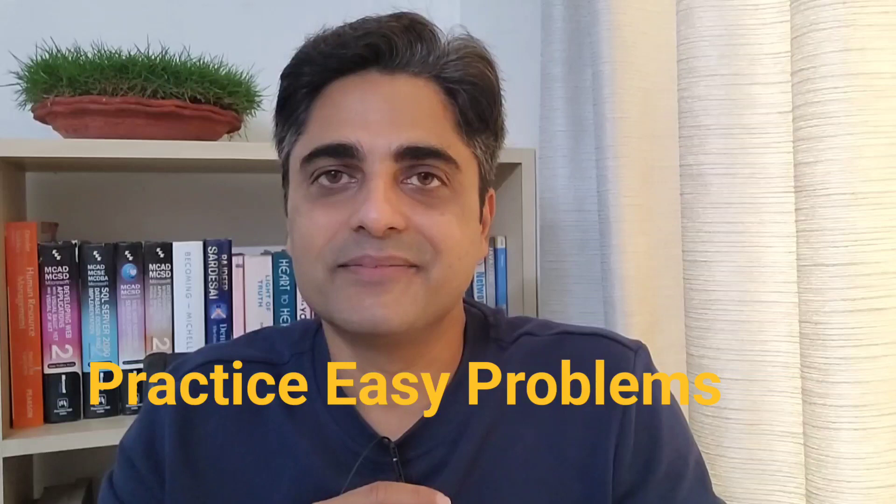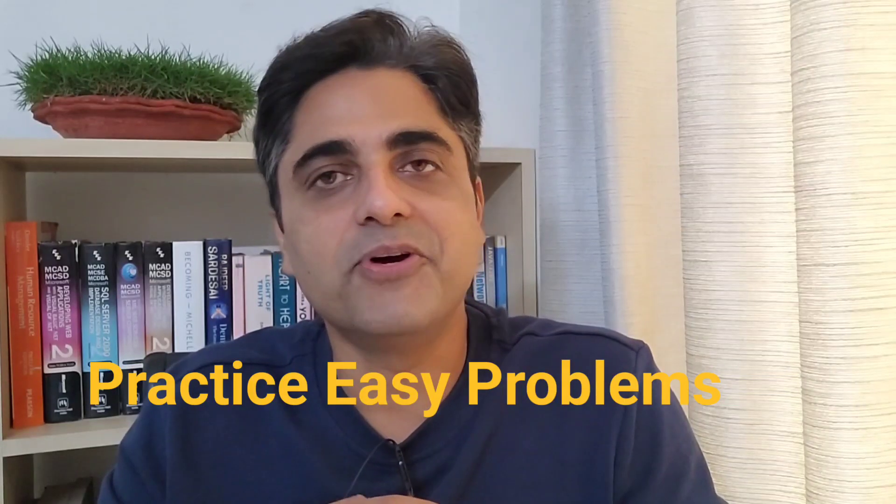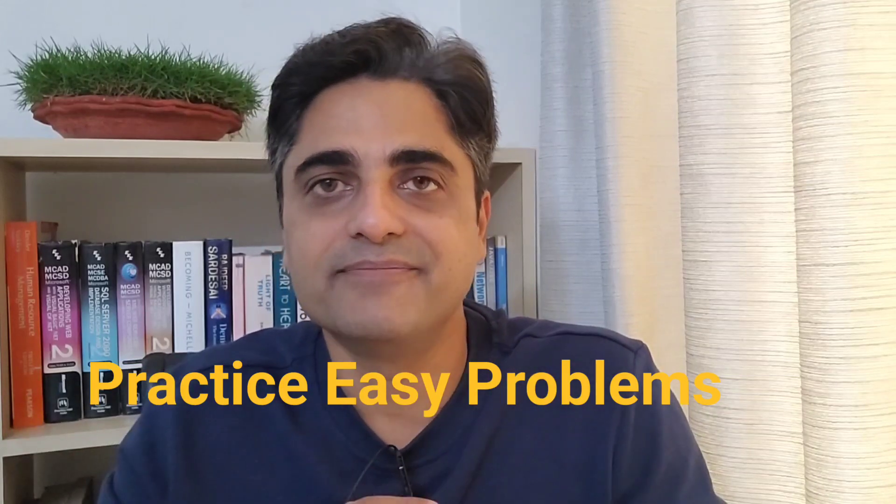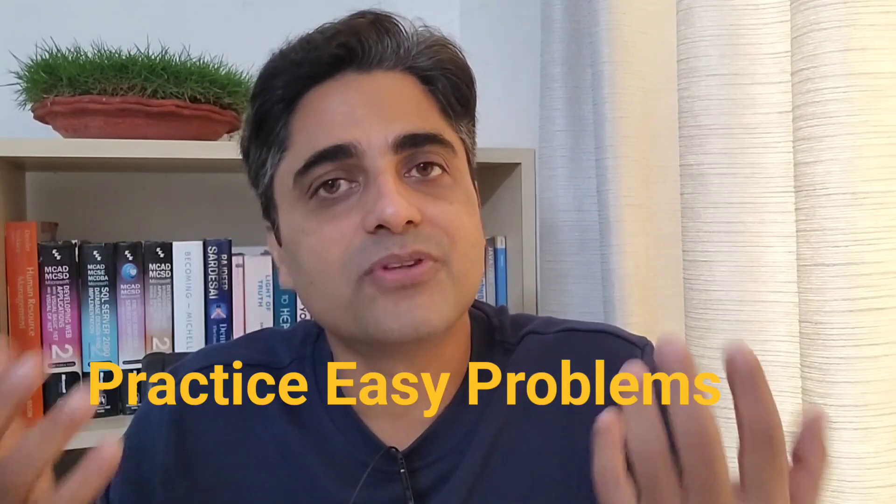The first one is practice easy problems. Make a habit of practicing easy questions — at least solve five to ten questions every day. Why easy ones? Because a difficult problem has many hidden sub-problems, and sub-problems are easier to solve. So we are trying to solve sub-problems before taking up difficult ones.